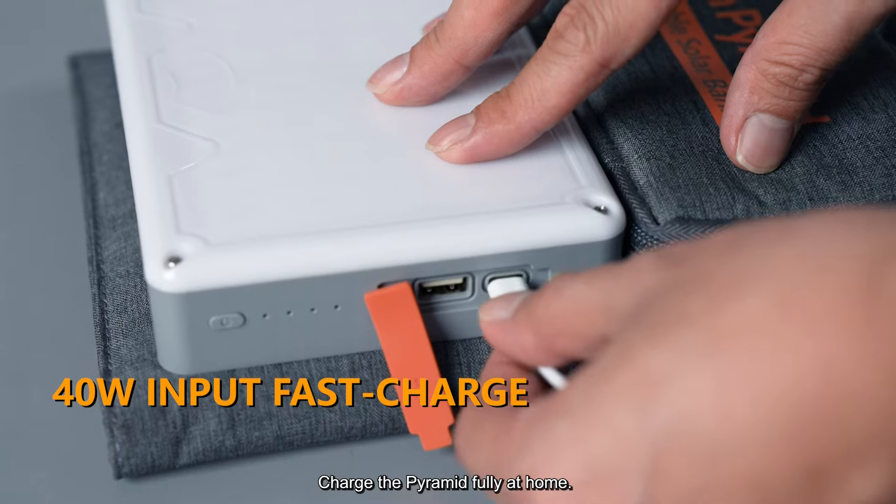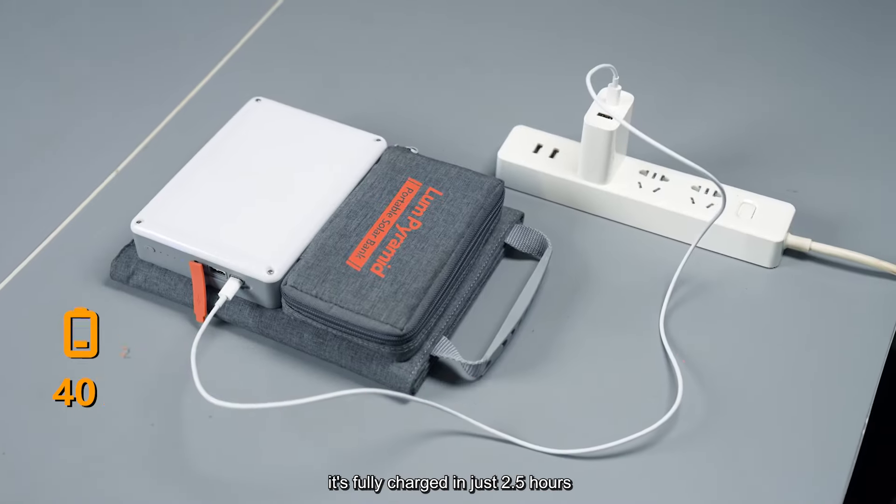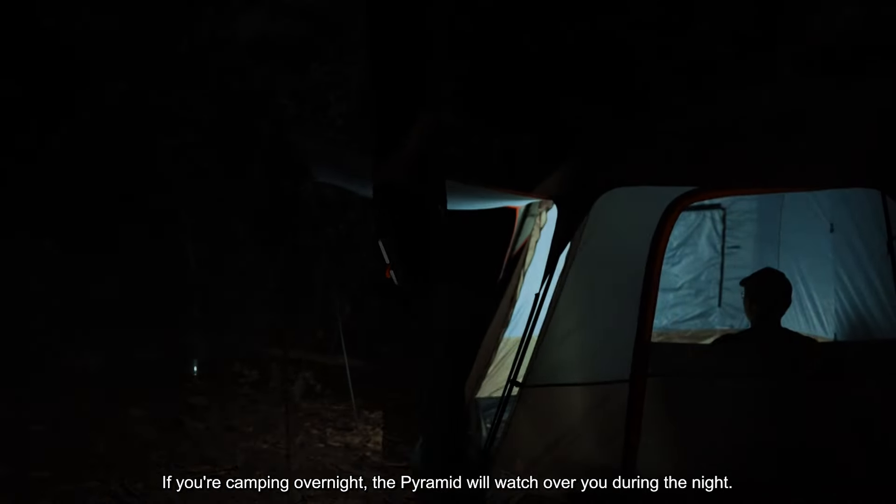Charge the Pyramid fully at home with its Type-C port supporting up to 40W. It's fully charged in just two and a half hours.